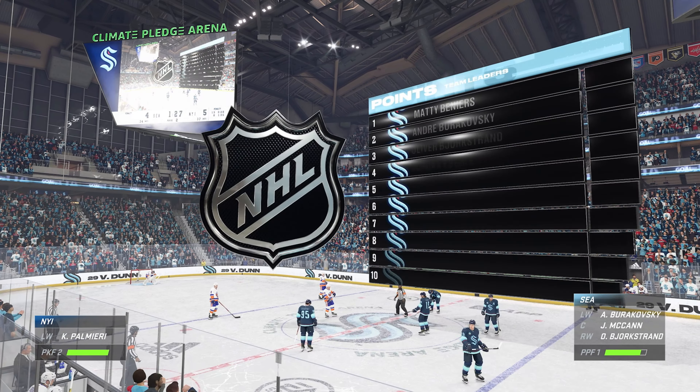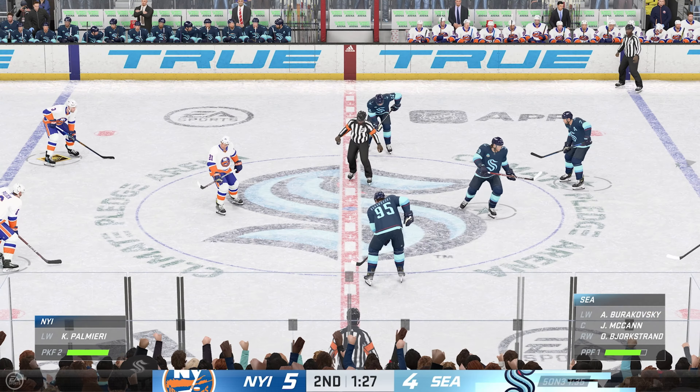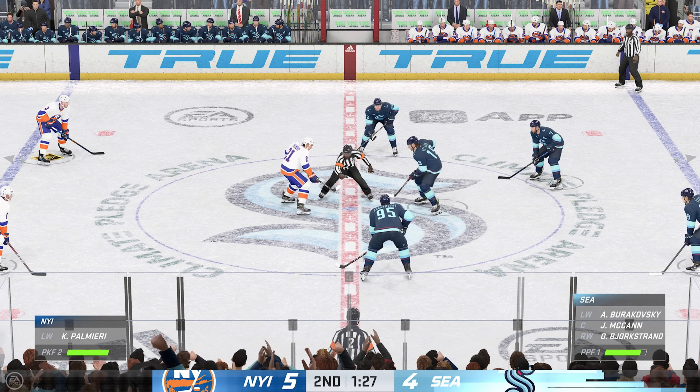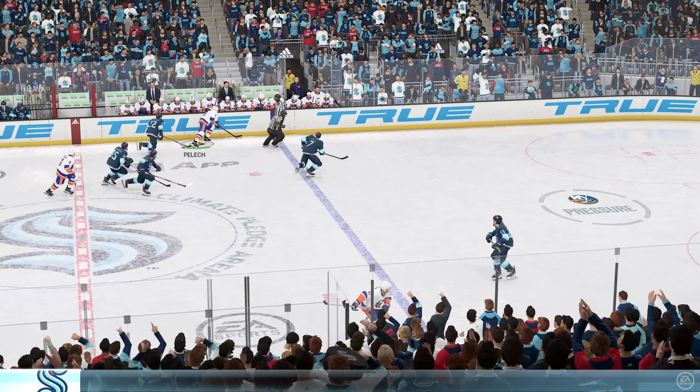Seattle's got one back now — can they build on this from here? They need to build on it. This is an emotional goal as the second period is coming to an end, and they have to find a way to continue this momentum and build on top of it as they hit the third.